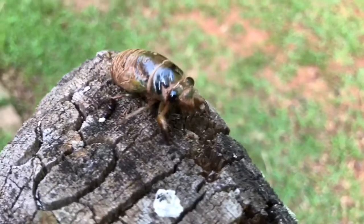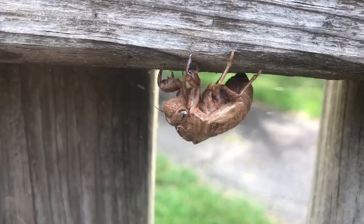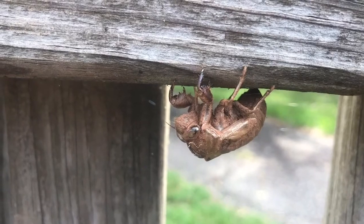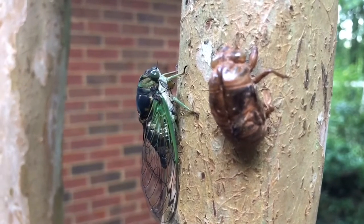Adult cicadas emerge from this last nymphal stage through a crack along the back, leaving a light brown cast skin behind. You have probably found these before and didn't know what they are — now you do. Here is the newly emerged adult, leaving the casting skin behind.